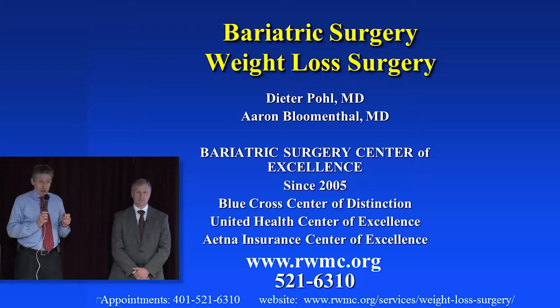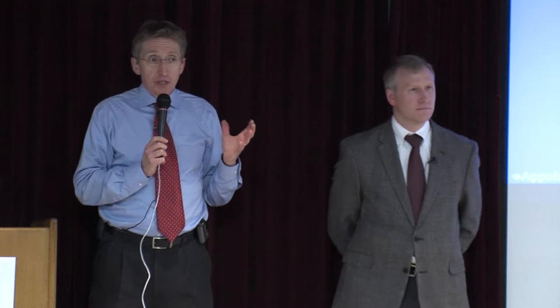I've been doing this program here since around 2000 — it's about 16 years now. We have been a center of excellence since 2005, from the National Society. I think I've done about 2,600 weight loss surgeries, Dr. Blumenthal has done several hundred, so we have good experience with weight loss surgeries.